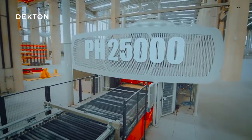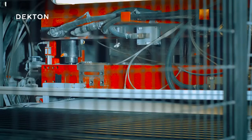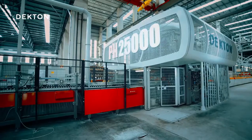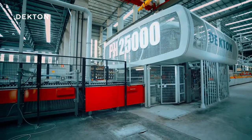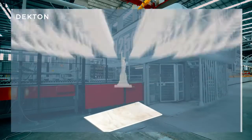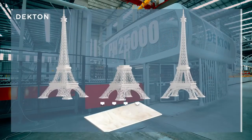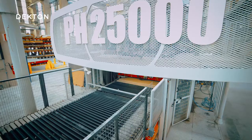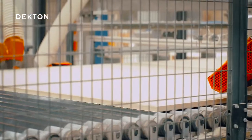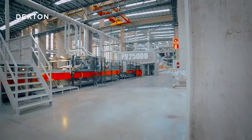This impressive machine is what allows this technological miracle to take place. In the blink of an eye, this press applies a force of 25,000 tons to each slab — that's equivalent to 111 Statues of Liberty, or two and a half Eiffel Towers, on each slab. This pressure level is about 20% higher than in any other high-pressure porcelain material in the world.